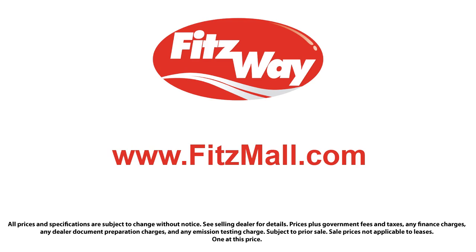Every Fitzway used vehicle we sell gets the Fitzway checkout. It's a comprehensive inspection by our highly skilled technicians, and we'll provide you a copy of the inspection report and a Carfax vehicle history report, so you'll know as much about the vehicle as we do. Fitzgerald Auto Malls is the first and only auto dealer group in North America to have achieved the ISO certification, so you can buy with confidence knowing that you're in the best possible hands.